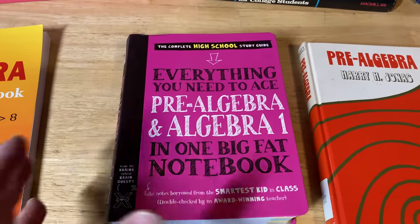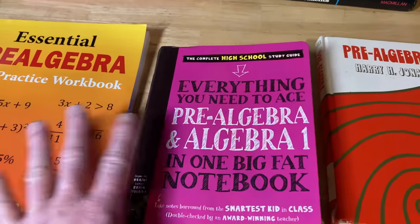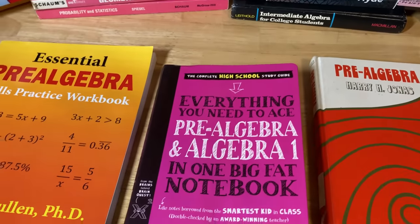Another widely available modern book is Everything You Need to Ace Pre-Algebra and Algebra 1 in One Big Fat Notebook. This book is really fun, teaches you a lot of mathematics, and has really cool pictures. It's perfect for someone who is just trying to get back into mathematics.